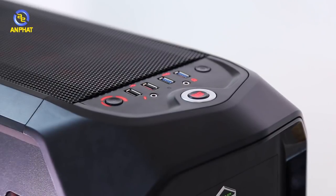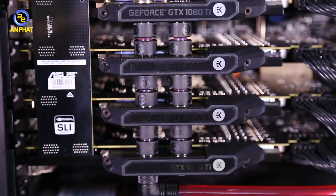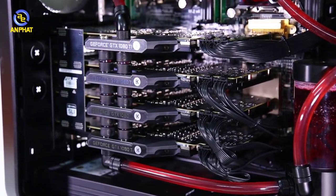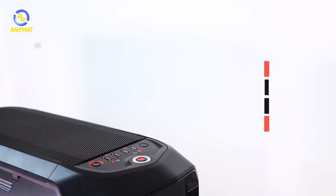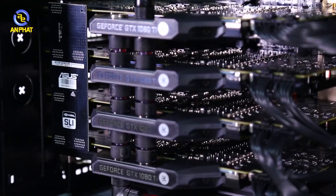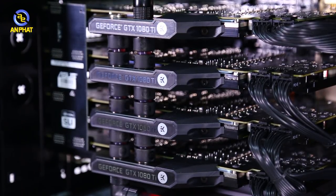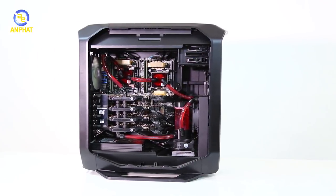Mainboard có 4 khe PCI Express tách biệt, có thể vận hành 4 GPU cùng một lúc. PCI Express 3.0 với Socket 2011 V3 cho băng thông lên tới 4000 Mbps. Đối với các ứng dụng cần hiệu năng cao hơn, có thể gắn thêm card mạng hỗ trợ công nghệ RDMA, trực tiếp lấy dữ liệu từ khe PCI Express để tạo khả năng tính toán tốt hơn. Đó là một số thông tin về bộ máy tính chuyên dành cho Big Data và trí tuệ nhân tạo.